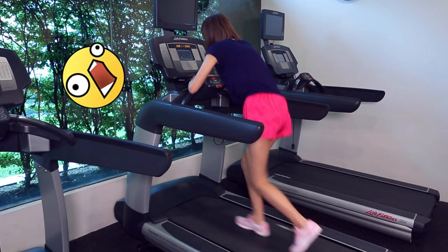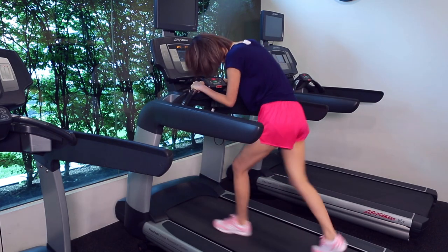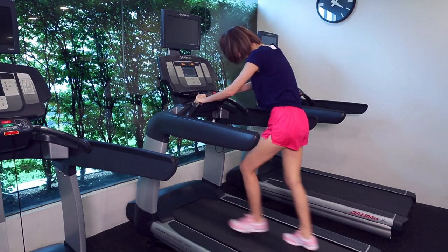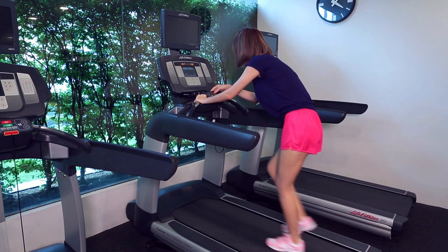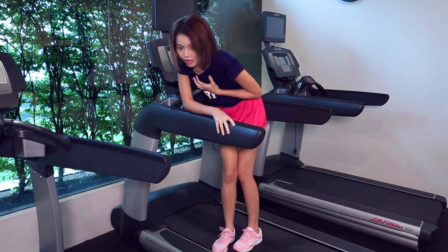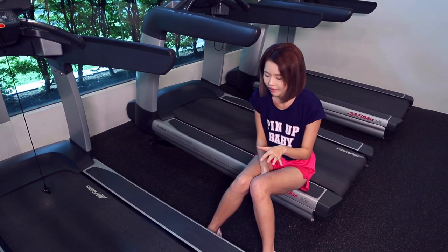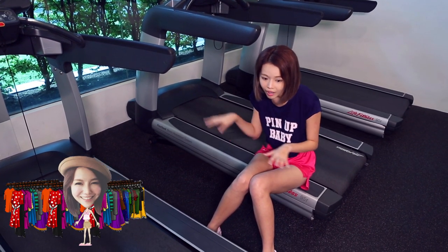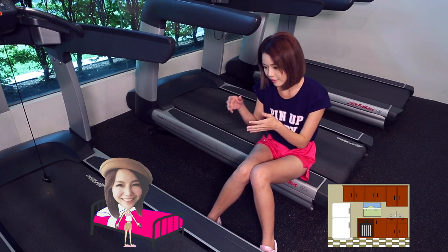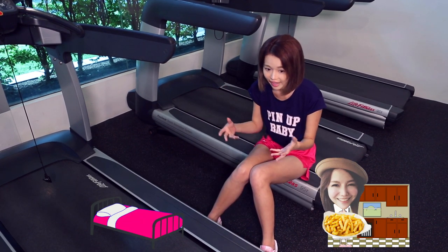Oh my god! The only exercise I ever do is when I'm shopping, or when I walk from my bed to the kitchen to get a snack.